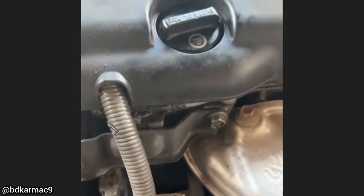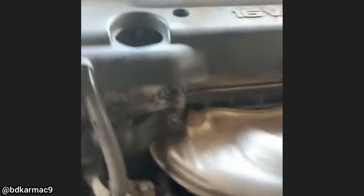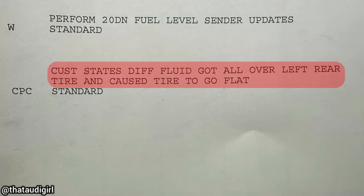The last time this vehicle came in, the shop gave the customer a quote to replace the connectors for the ignition coils. The customer declined repairs and is now back with a misfire after attempting to do the work himself.